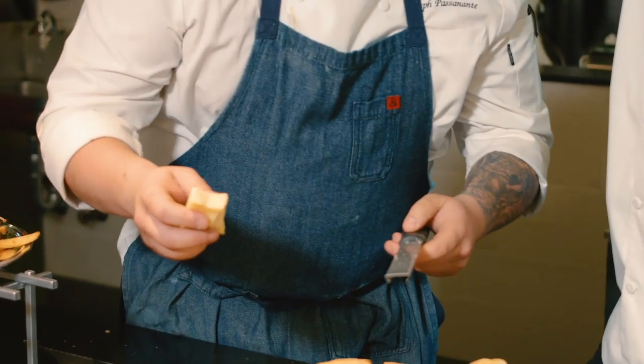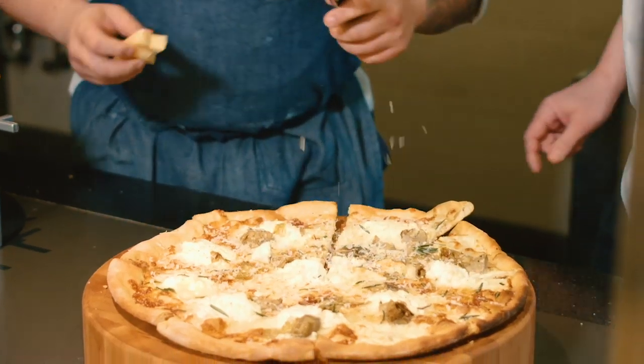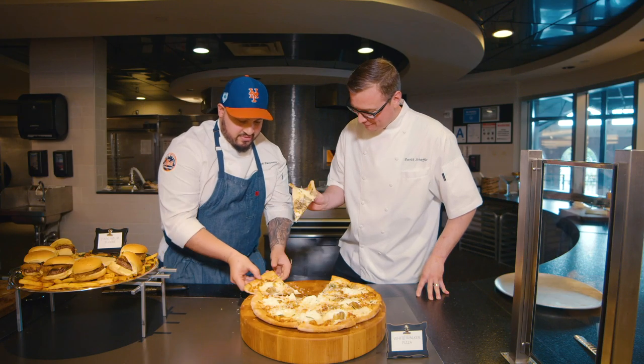Let me finish it off for you — a little Jon Snow. It's a good looking pie. It's nice, thank you. Cheers.